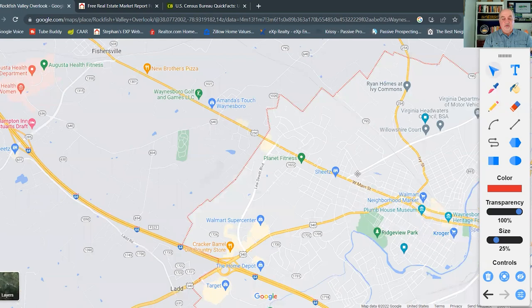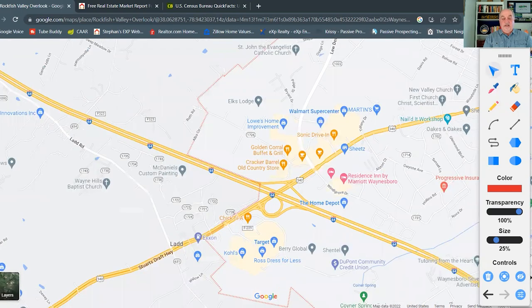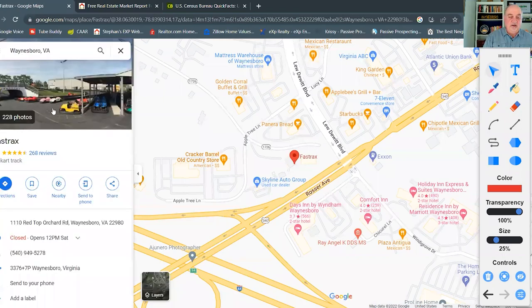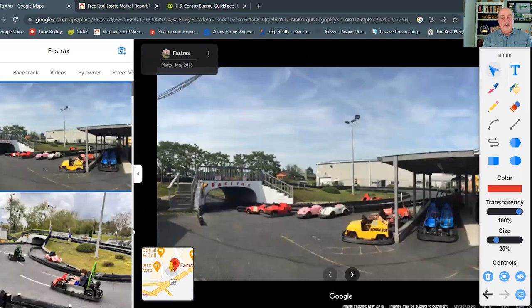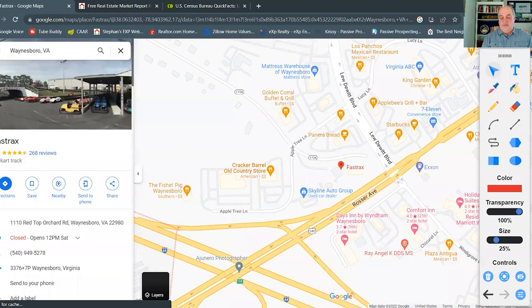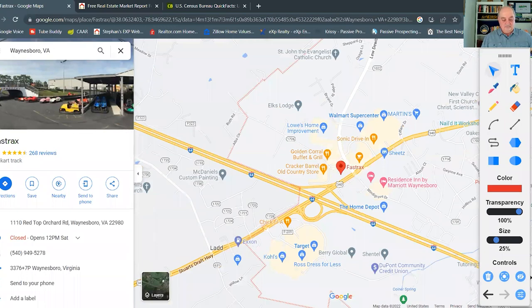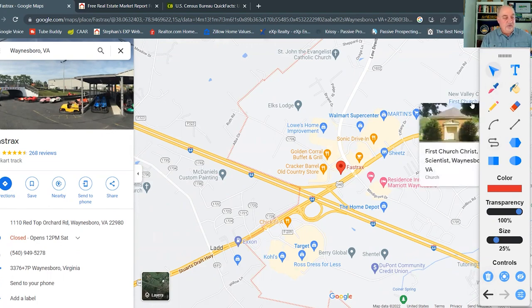There is also some shopping on the other side of town along Highway 250, also known as Main Street through Waynesboro. But the heart of the shopping is definitely along Interstate 64. There are not a whole lot of restaurants in the downtown area, though there are several worth mentioning.